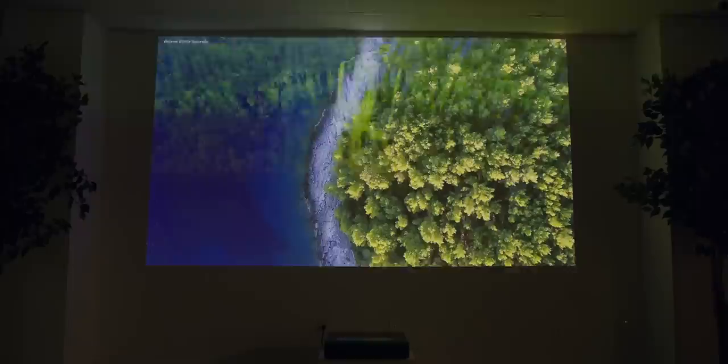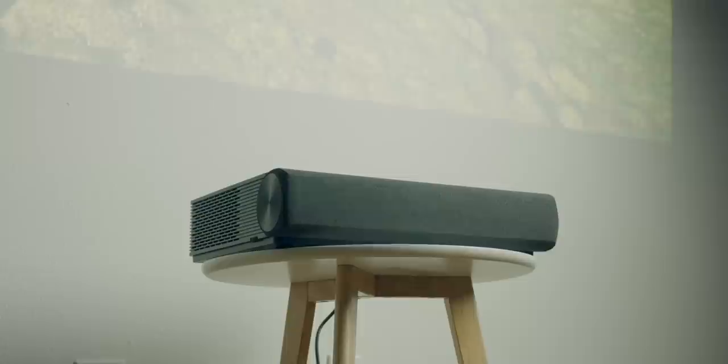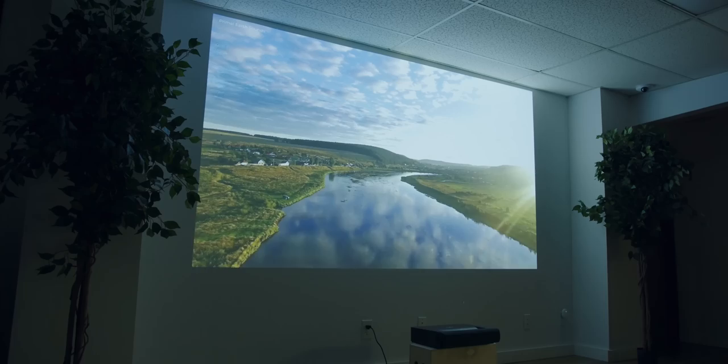Because of the short throw, you can treat it much more like a TV than a projector. You don't need to bolt it on the ceiling, turn it upside down, or any of that. It just sits on your TV stand. Even though we have a dedicated screen here — which is preferred — as long as you've got a clean white wall, it should still look great.